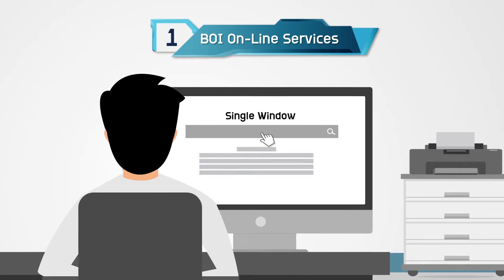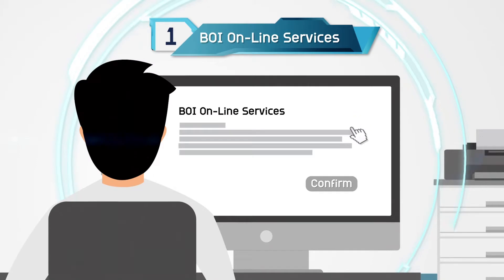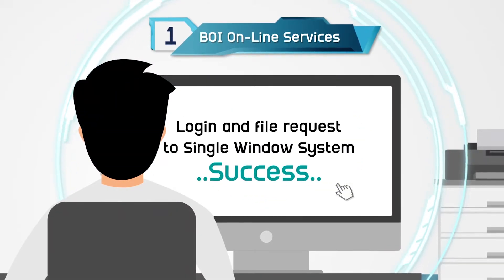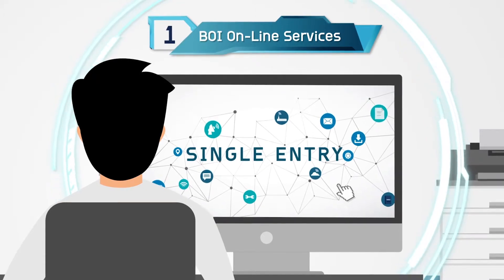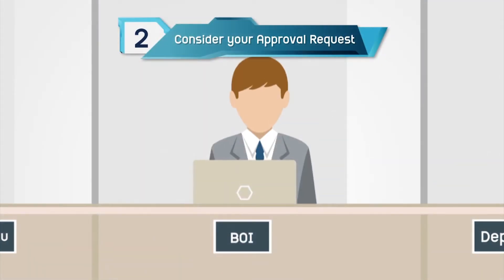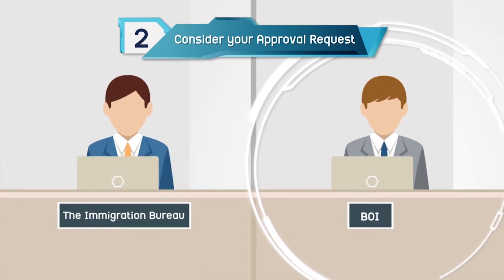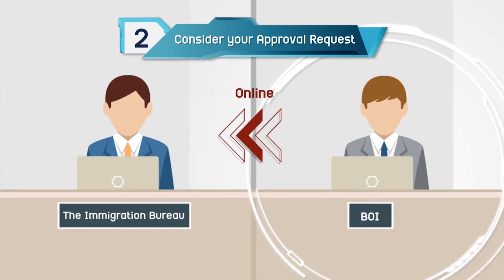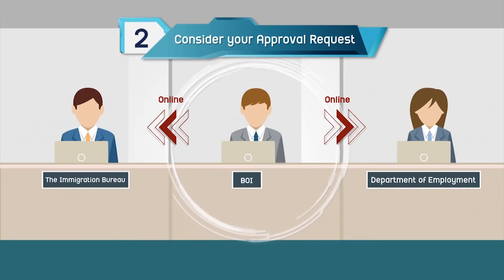Step 1: Log in and file a request to hire an expatriate staff member, along with permission to reside in the kingdom and request a work permit, all at the same time online. Step 2: Authorities at the BOI will consider your request before the system subsequently forwards it to the immigration office and Department of Employment to grant a visa and work permit.